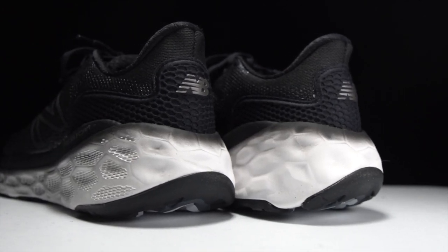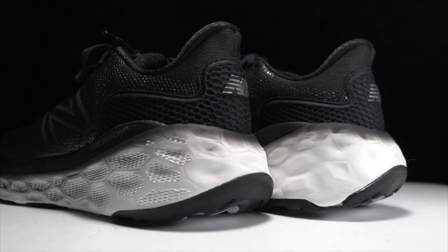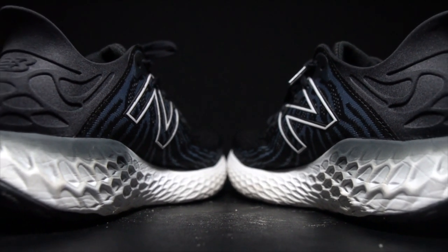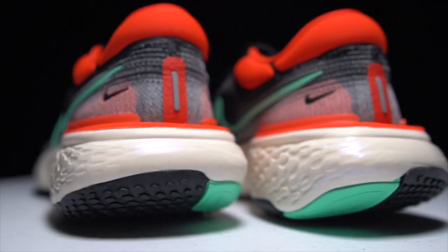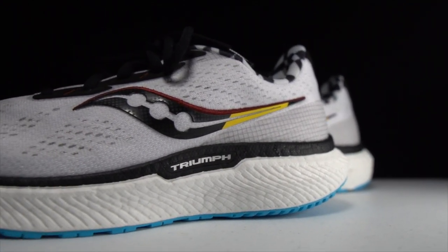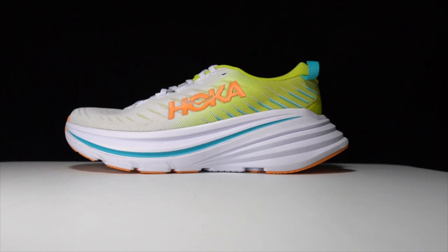In the desert of fartleks and mile repeats, the max cushion shoe is a welcome oasis. It's what you're looking for when all you care about is comfort, not pace. Long miles rather than fast ones. When you want to feel pampered, you need a max cushion shoe. And these are my top five favorites of 2021.